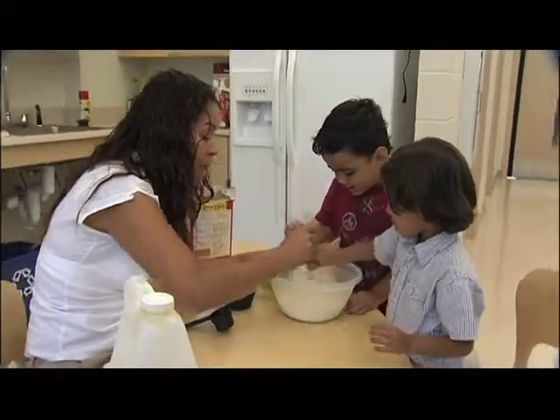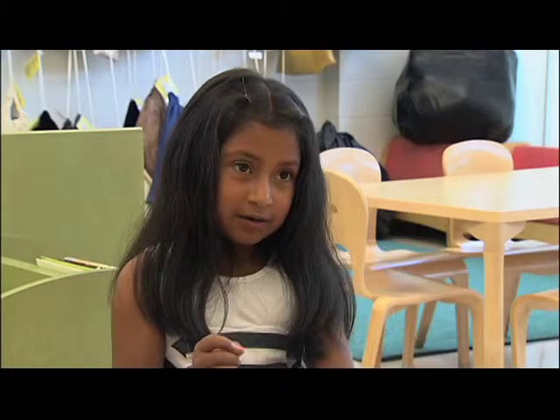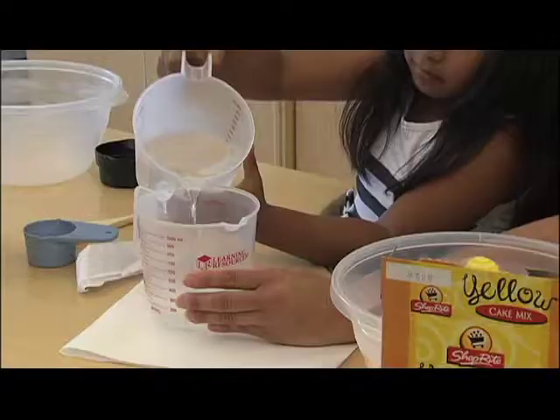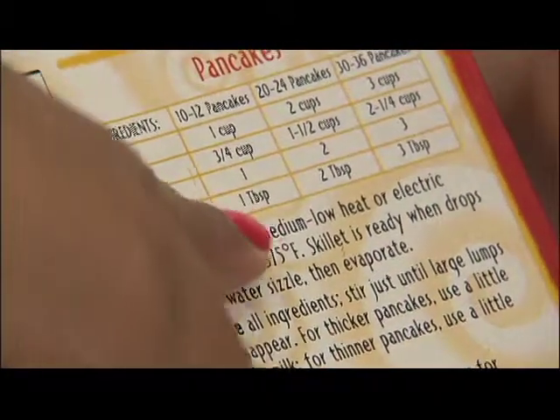While whipping up pancakes and cupcakes, children learn there are standard units for measuring, like tablespoons and cups.